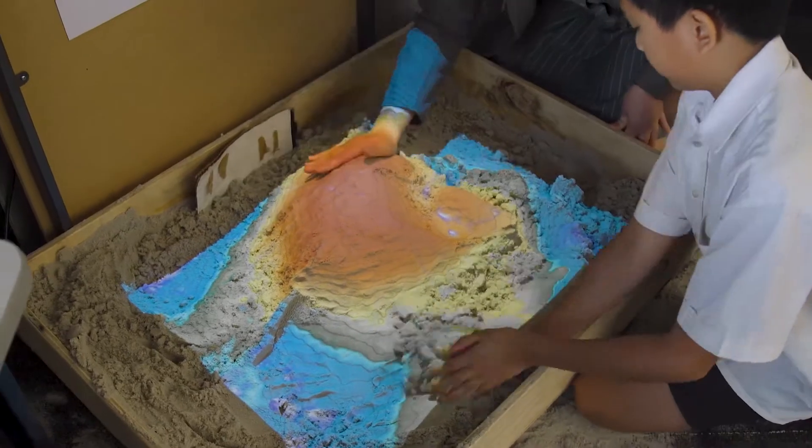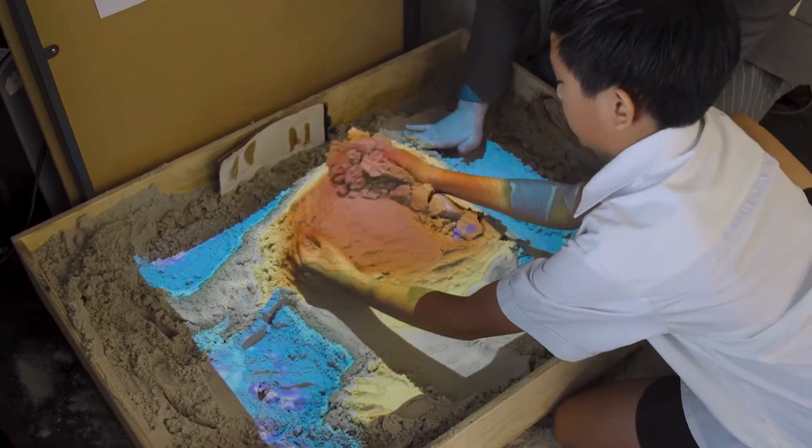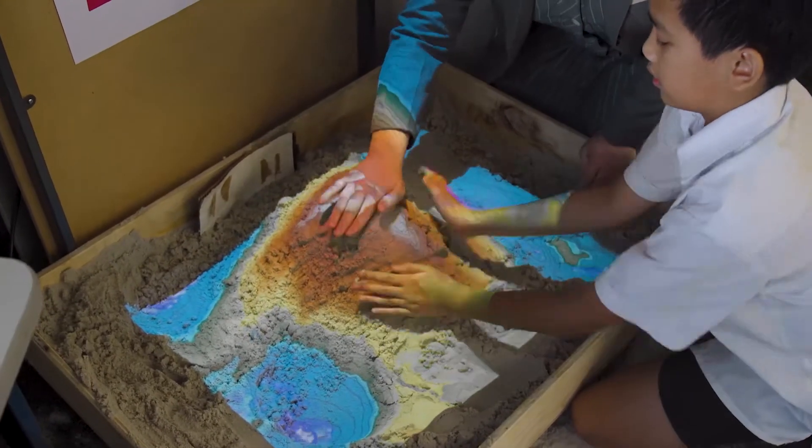We want the students to understand the relationship between 2D and 3D maps. I really like tech because it's always evolving, always changing. There's always a new thing that we can do with tech. The possibilities are endless with it.